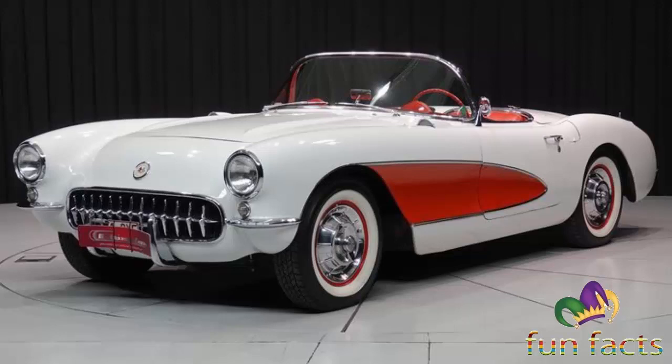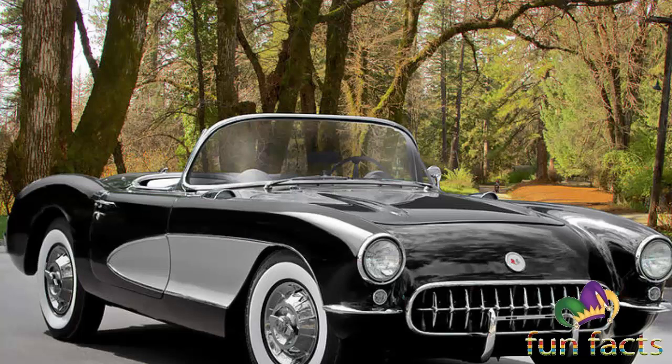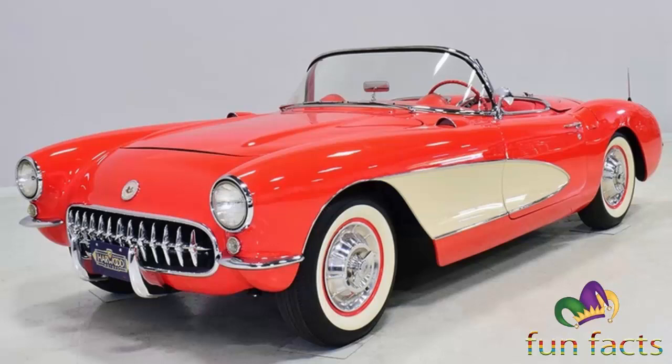The Corvette was rushed into production for its debut model year to capitalize on enthusiastic public reaction to the concept vehicle, but expectations for the new model were largely unfulfilled. Reviews were mixed and sales fell short of expectations through the car's early years. The program was nearly cancelled, but Chevrolet decided to make the necessary improvements. Harley Earl, as head of GM's styling section, was an avid fan of these sporting cars.